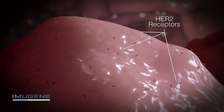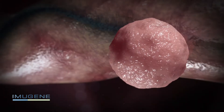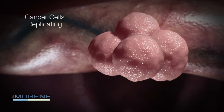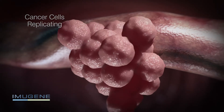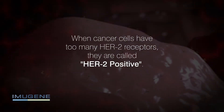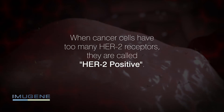The outlook for patients with extensive HER2 receptors, called overexpression, is not good, as they stimulate the cancer cell to grow and proliferate. Overexpression of HER2 encourages the cell to divide and replicate at a much faster rate than normal, propagating the spread of the cancer throughout the body. When cancer cells have too many HER2 receptors, they are called HER2 positive.